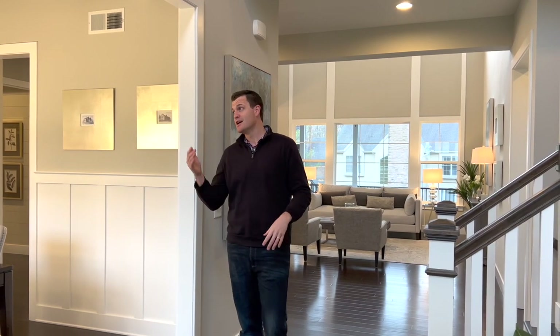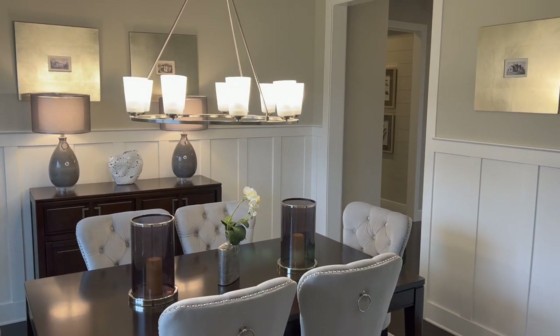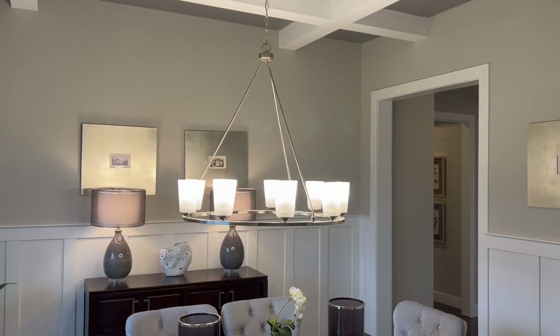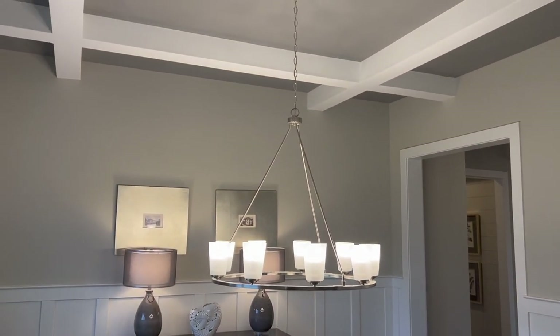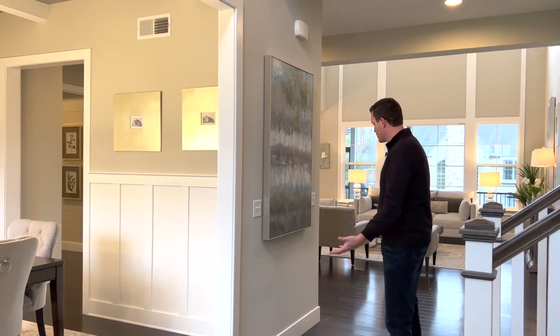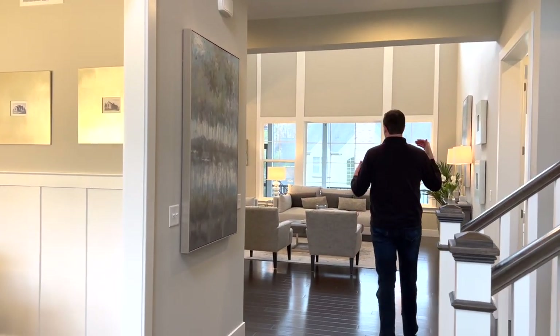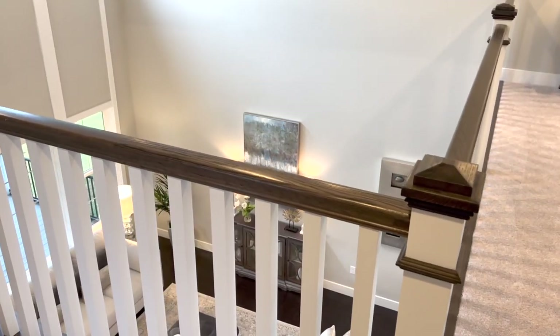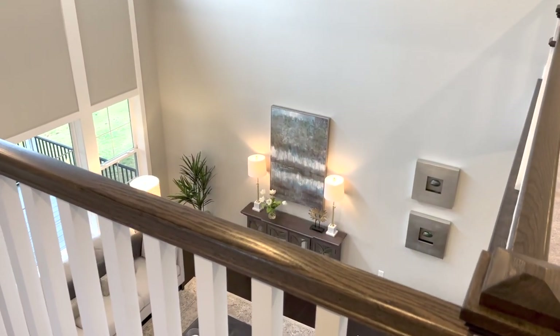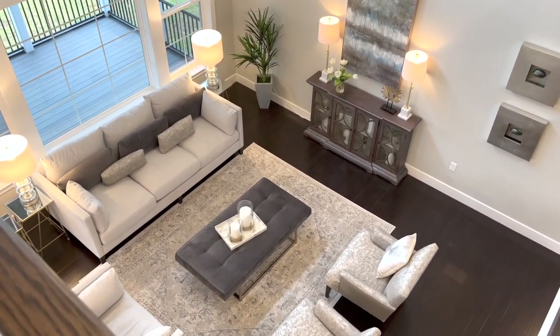When you walk into this Sullivan model, there are a few things you're going to notice right off the bat. First, off to the side is this dining room with a coffered ceiling and some beautiful trim work throughout the entire room. Down to the floors, we've got engineered hardwood all throughout the entire main floor, and this flows beautifully all the way back into the family room space — a big, giant two-story family room with lots of light let into this house. I really love how open this particular floor plan is.